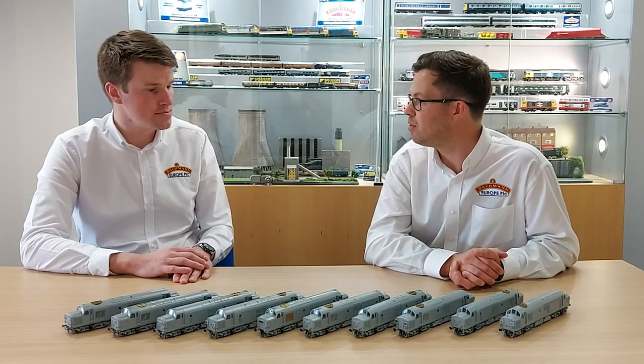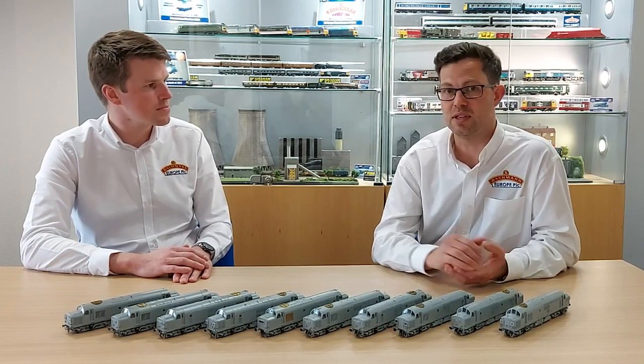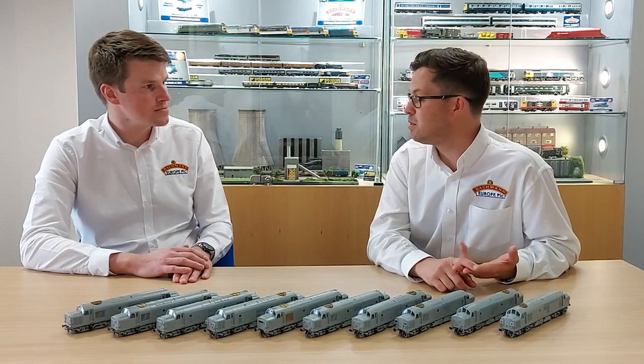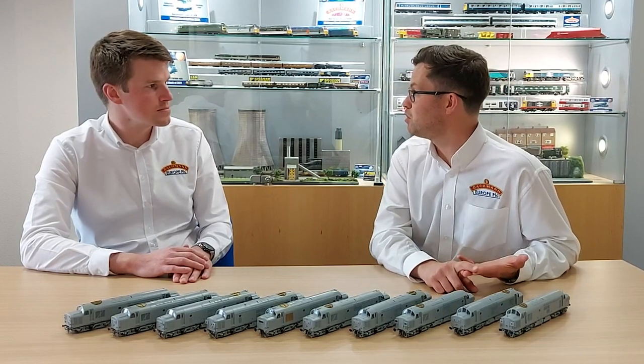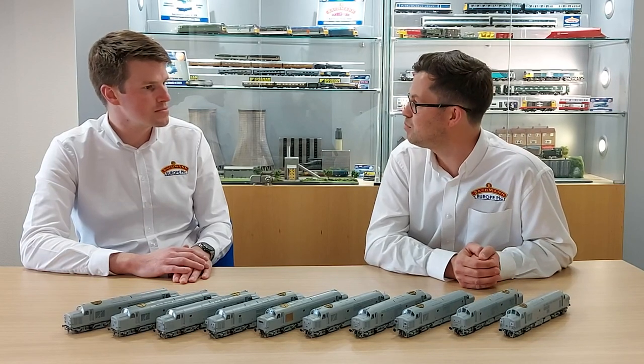With every single one of our Class 37 models, each will be released in three different versions: there will be the standard model, the sound fitted model, and back by popular demand, the sound fitted deluxe, where there are award-winning motorised fans and tinted windscreens.